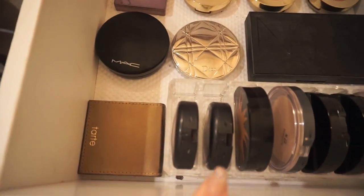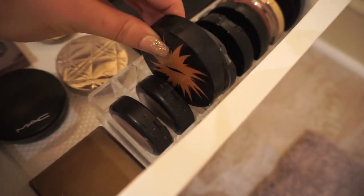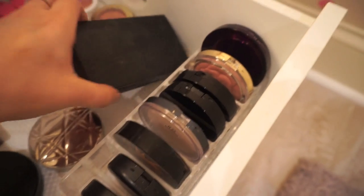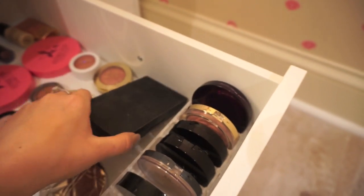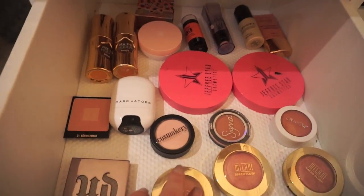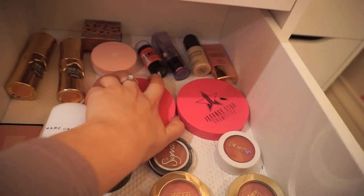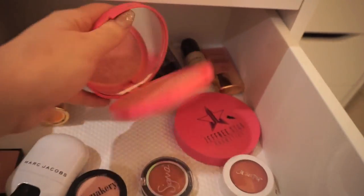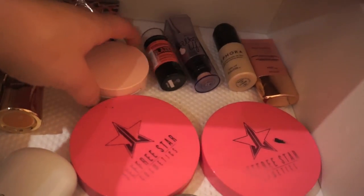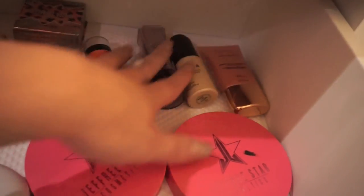Next I have my blush slash bronzer drawer — I need to get more of these cute little organizers, they're so convenient and good for my soul. I have various brands in here — MAC, Sephora Collection, NARS, and a few different Milani blushes which are kind of my go-to drugstore blushes. I also have a couple Do the Hulas and my Jeffree Star highlighters in here because they're huge and don't fit anywhere else, plus some liquid illuminators and color correctors in the back.